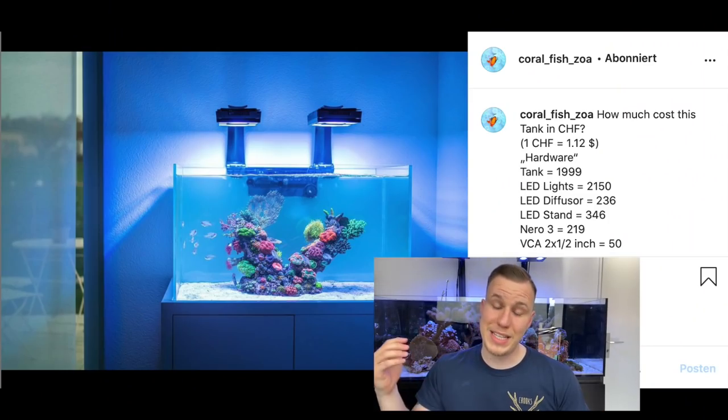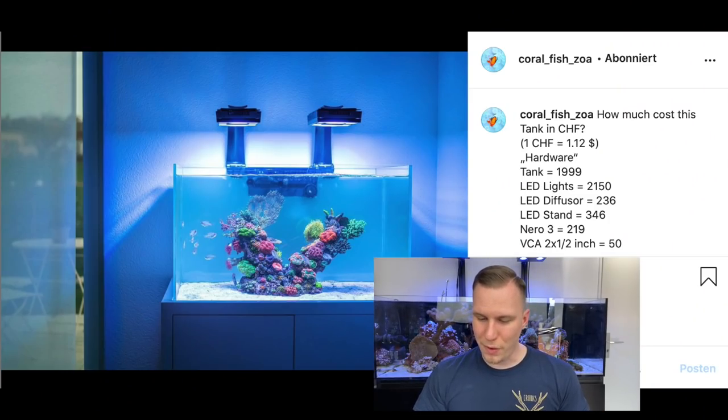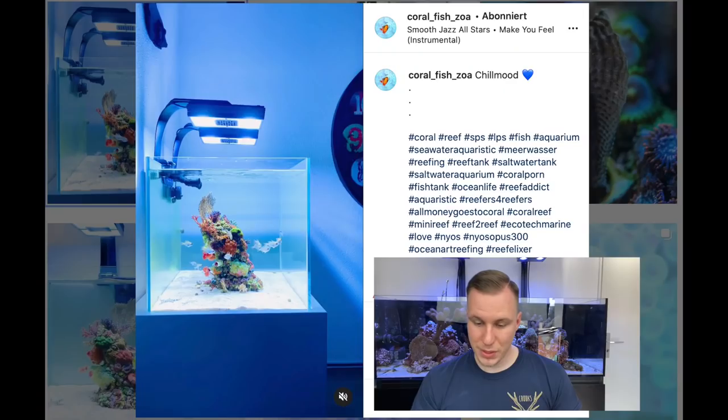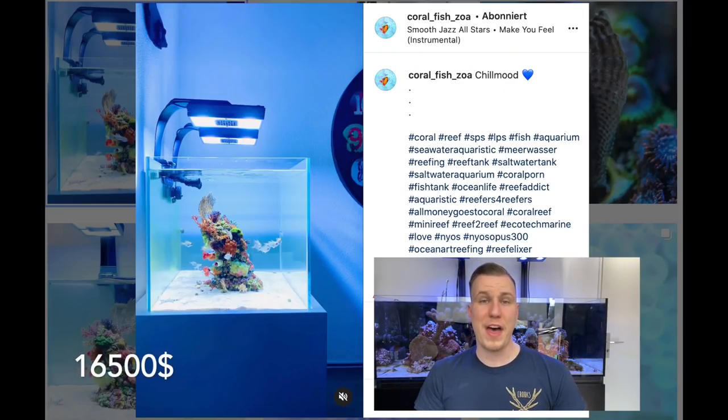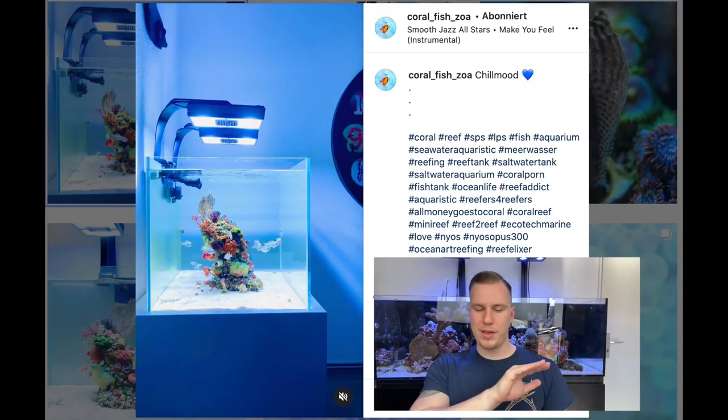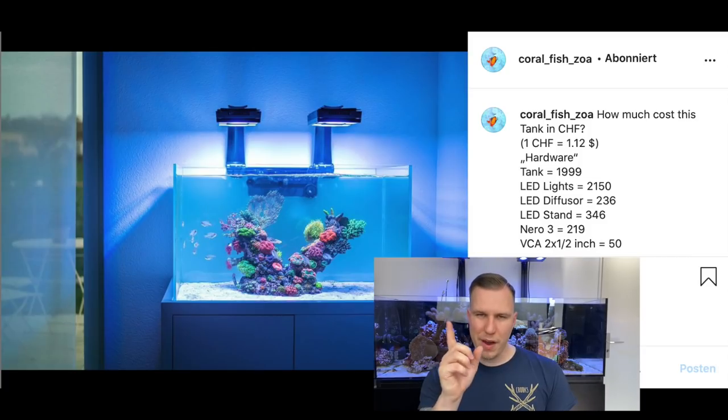The next one is Dave! Dave has his own post with all his numbers, so I guess the tank costs about 12,000 euros — including the corals, very important — because some of you have sent me just the equipment price without the corals. Some of you just sent me pictures from your aquariums, that's nice, but we need the prices. And some of you just sent me the price, but we have no picture for that. So Dave has spent 16,500 US dollars for his tank. He changed the back of the tank from black to white — very good idea.